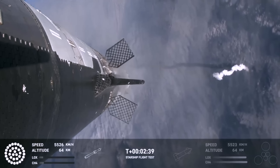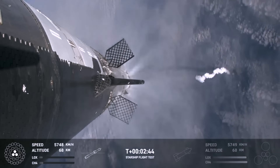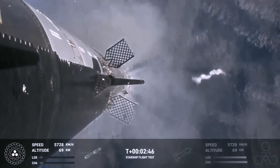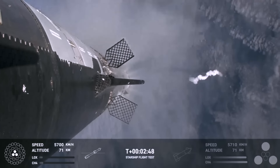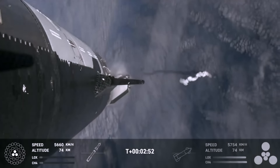After a textbook acceleration phase, at the 2 minute 44 second mark, all but three of the first stage booster's engines shut down, giving time for the Starship upper stage to light its engines in a hot staging maneuver that allowed the two vehicles to separate smoothly.